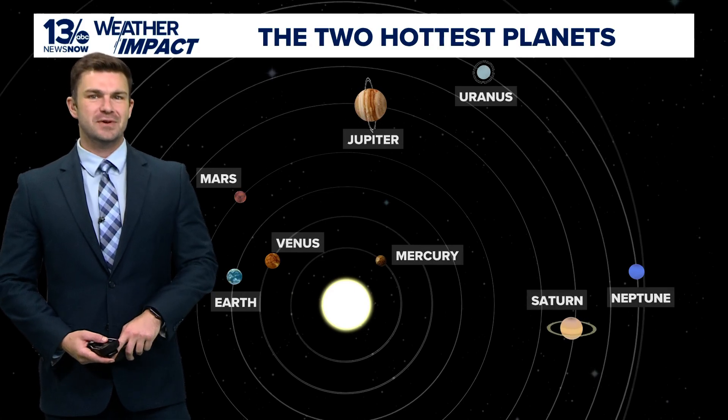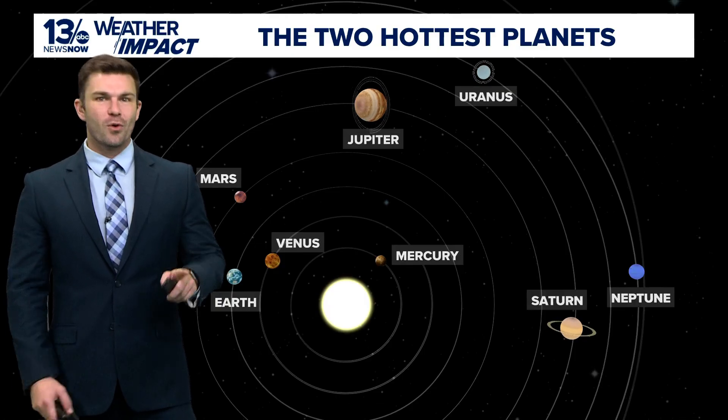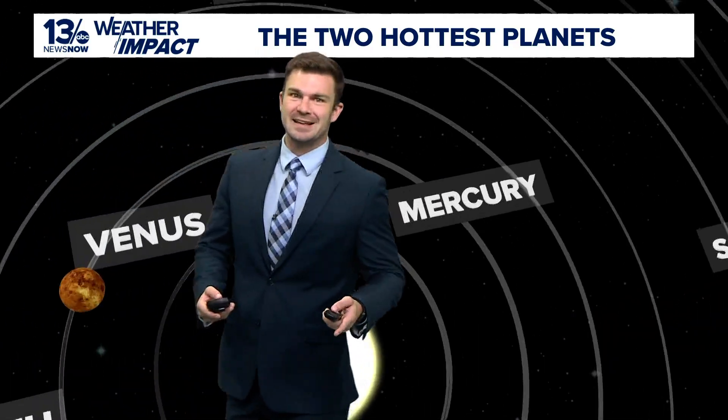With a lot of talk about space recently, have you ever wondered which are the hottest planets in the solar system? You'd think the closer you are to the sun, the hotter they must be. Now that's mostly true, except for Mercury and Venus.